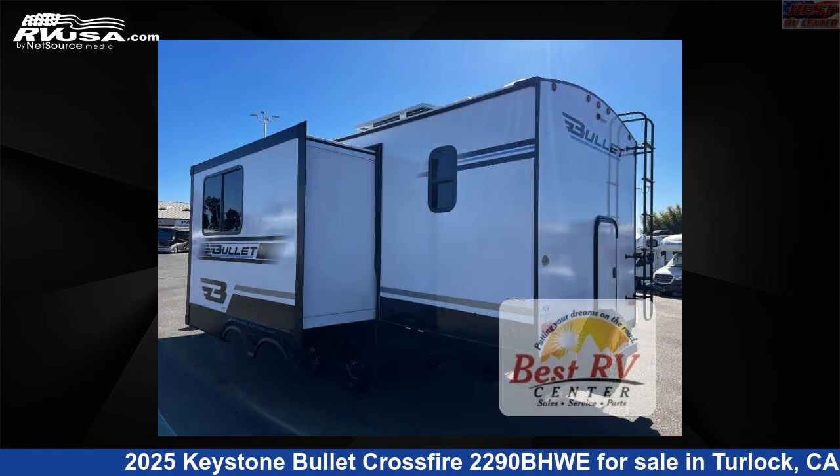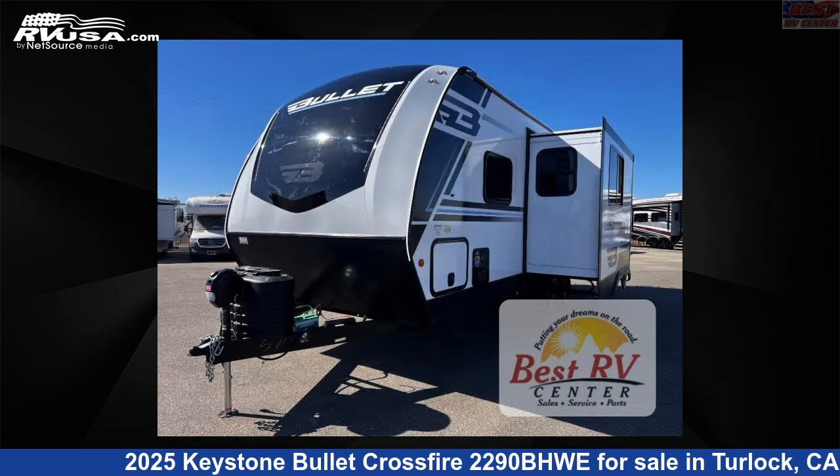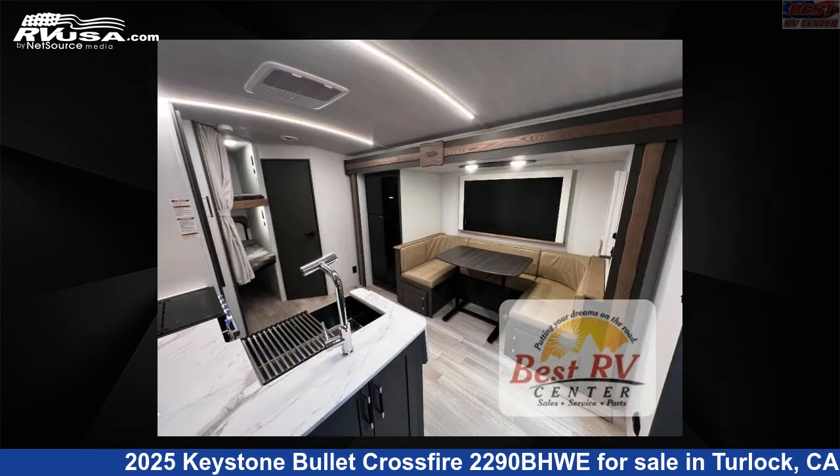This new Keystone is 26 feet 0 inches in length and features sleeps 8, slide out, and 54 gallons fresh water capacity. The floor plan layout of this travel trailer features bunkhouse, front bedroom, outdoor kitchen, and U-shaped dinette.